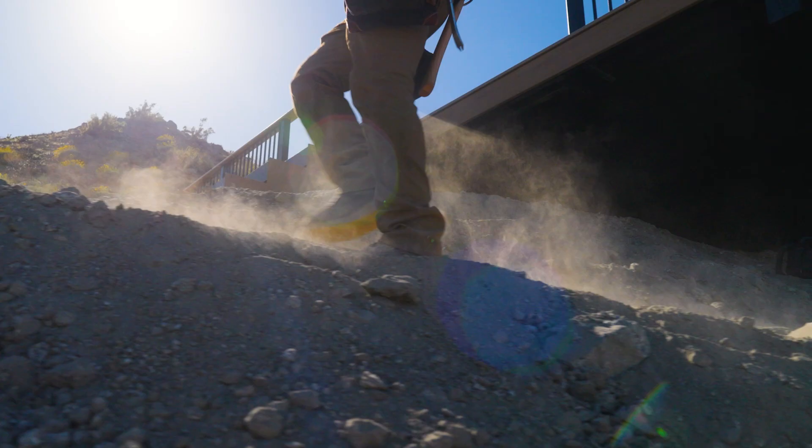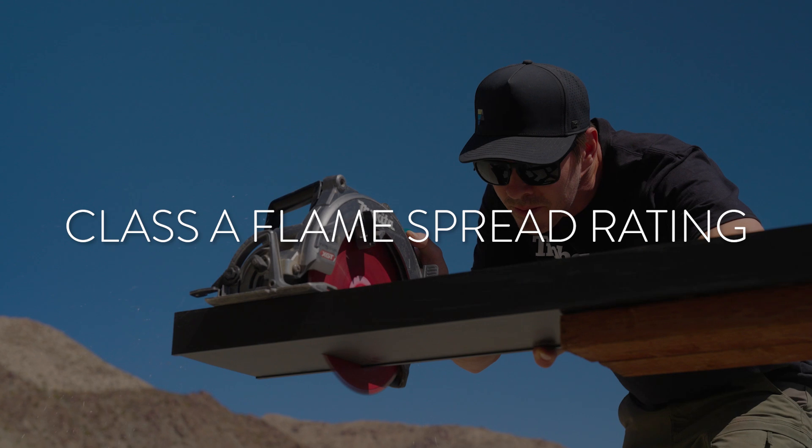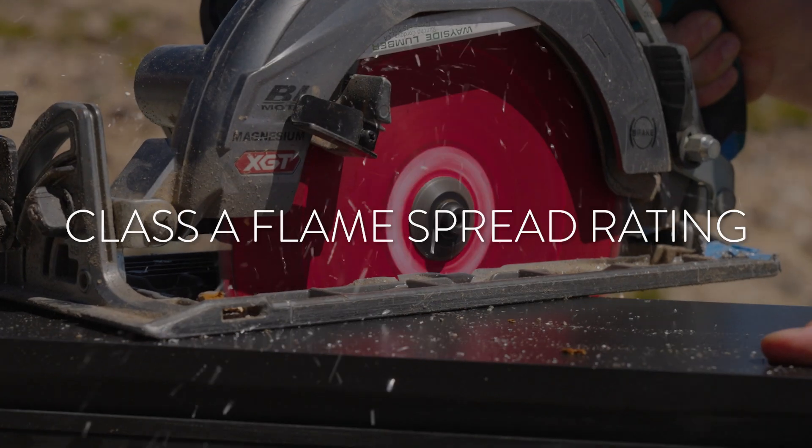In high-risk fire zones, TimberTech is Class A flame spread rated, and that's one of the beauties of aluminum — these sparks are cool before they hit the ground.